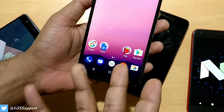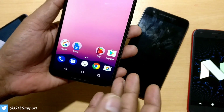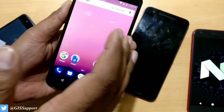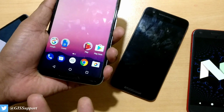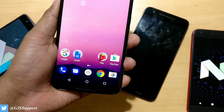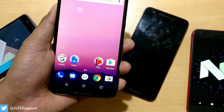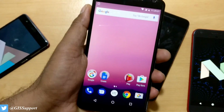The Nexus 6 is a three-year-old device that still works great by today's standards, with a QHD AMOLED display, wireless charging, and fast charging. That's my first impression of Android Nougat 7.1.1 running on the Nexus 6. I hope you guys enjoyed this video — catch you in the next one, have a great day.